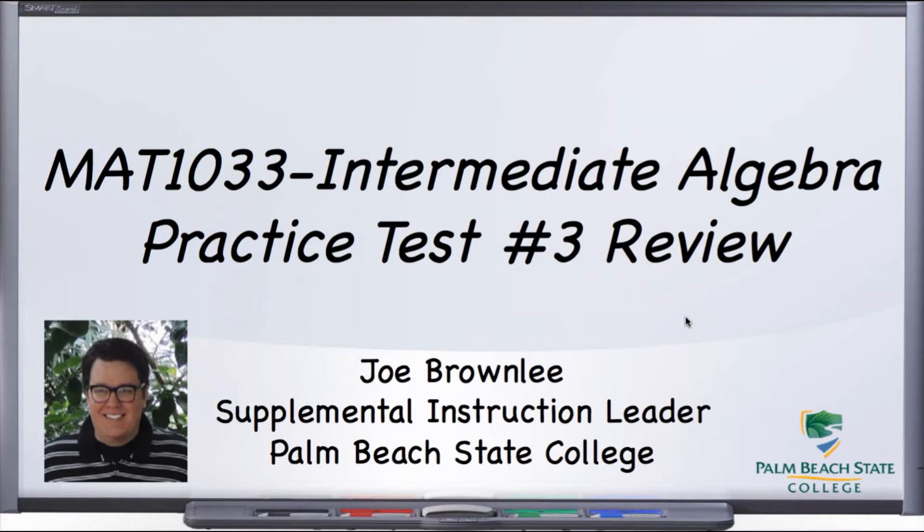Please make sure that you are doing your homework and going to the math lab — the past lab if you're on the Gardens campus, LL 237 — and getting the help you need. These videos do not in any way, shape, or form replace actually doing your homework or doing this practice test yourself.